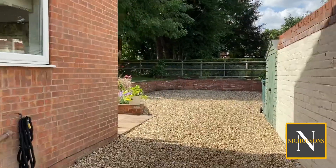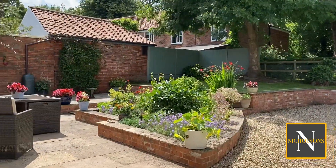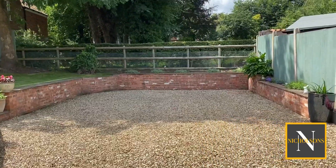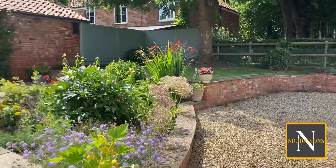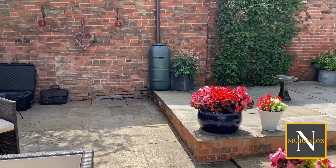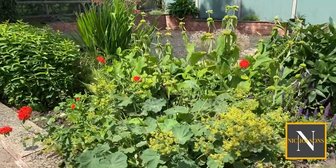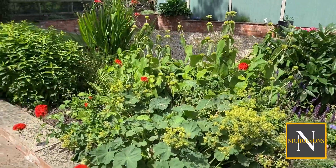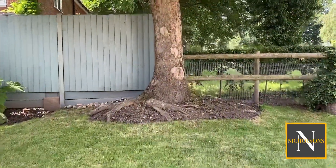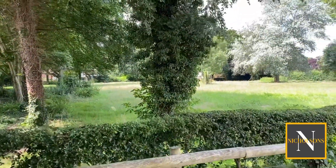Heading outside, we've got a gravel driveway which leads along the right side of the property and forms a parking area. Then we've got a stone patio which spans the width of the rear of the property, a raised bed on the right which is nicely stocked, a further raised patio area and steps which lead up to a small section of lawn. The property has great views to the rear over a hedge and post and rail fence, with grass paddock land beyond.